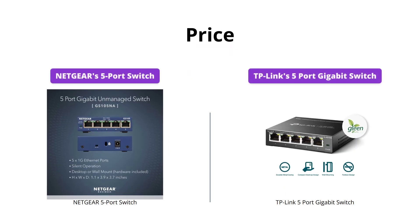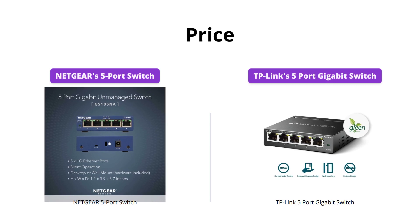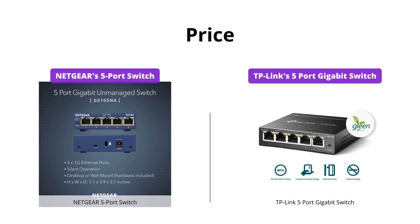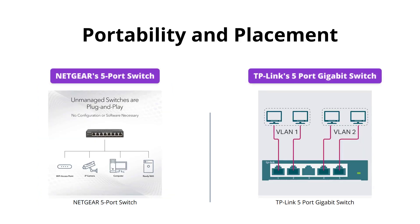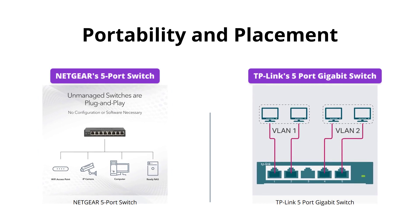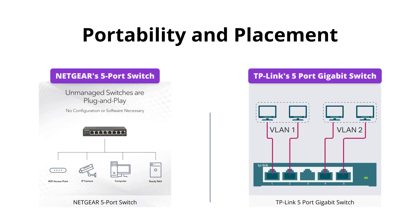When it comes to price, TP-Link's 5 Port Gigabit Switch has a significant advantage, being almost half the price of Netgear's 5 Port Switch. Both switches are conveniently designed to be placed either on a desktop or wall-mounted, making them perfect for small offices or home use.